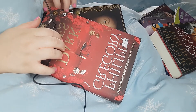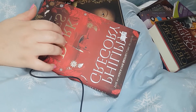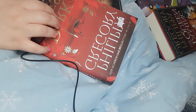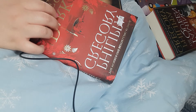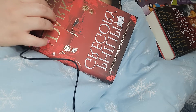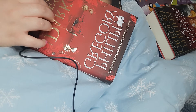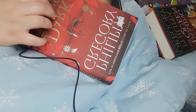Hi there. Today we're going to be doing a book de-stash haul. I'm going to be showing you the books that I've either not read or read that I'm currently trying to sell to get a bit of money, or if I can't sell them they'll be donated. I'm trying to do very short videos on Instagram and TikTok, so I'll put the link in the description or the username and you can follow that.